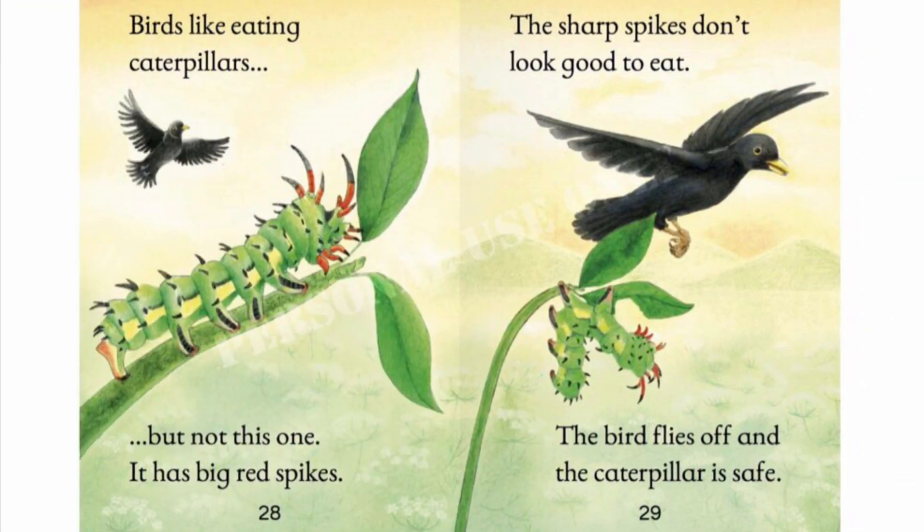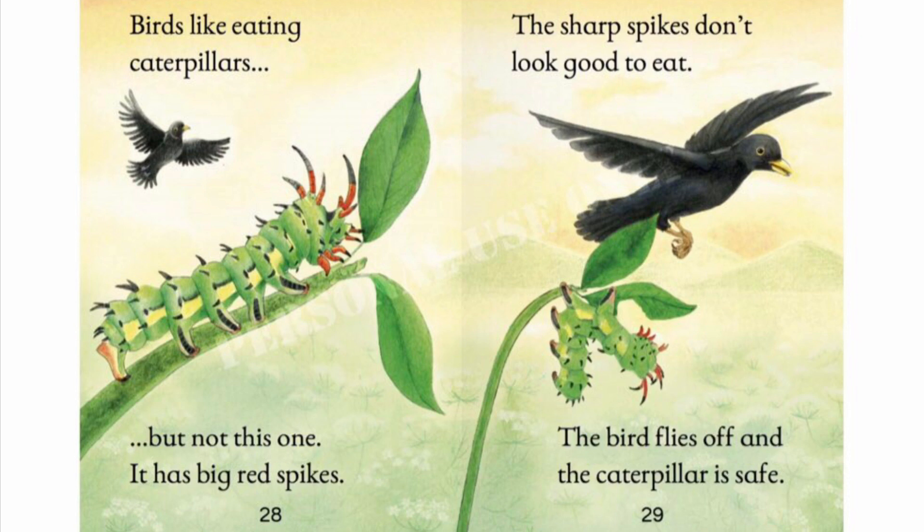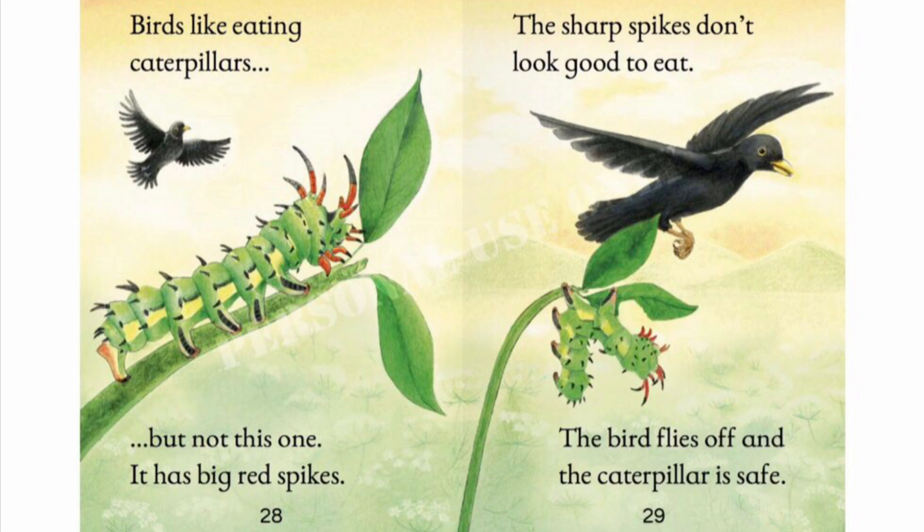Birds like eating caterpillars, but not this one. It has big red spikes and some black too. These sharp spikes don't look good to eat. The bird flies off and the caterpillar is safe.